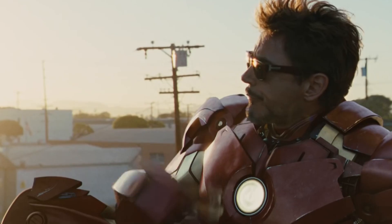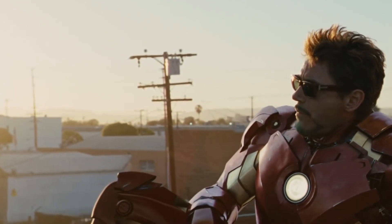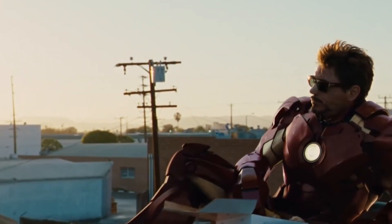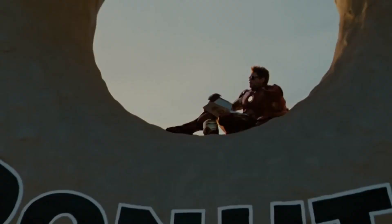Iron Man is my favorite Avenger, and for good reason too. This is a series explaining the technology behind various aspects of Iron Man armor and other Stark conventions. This video is about the Arc Reactor — let's get started.